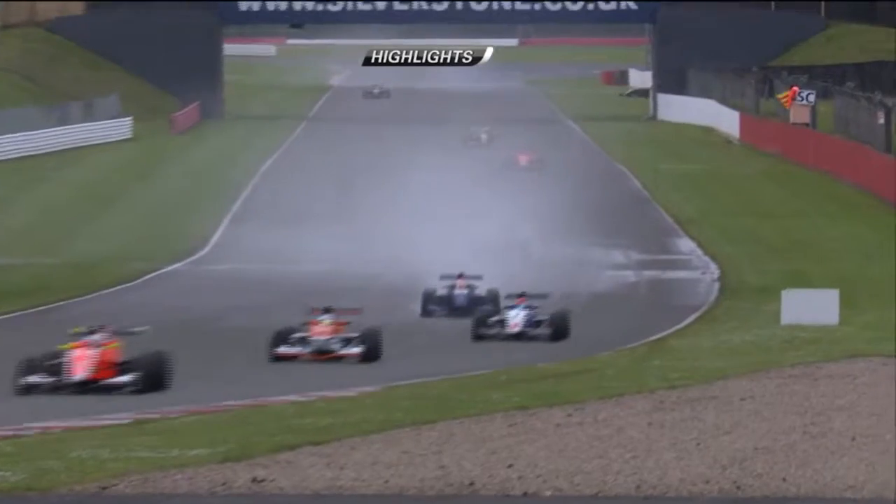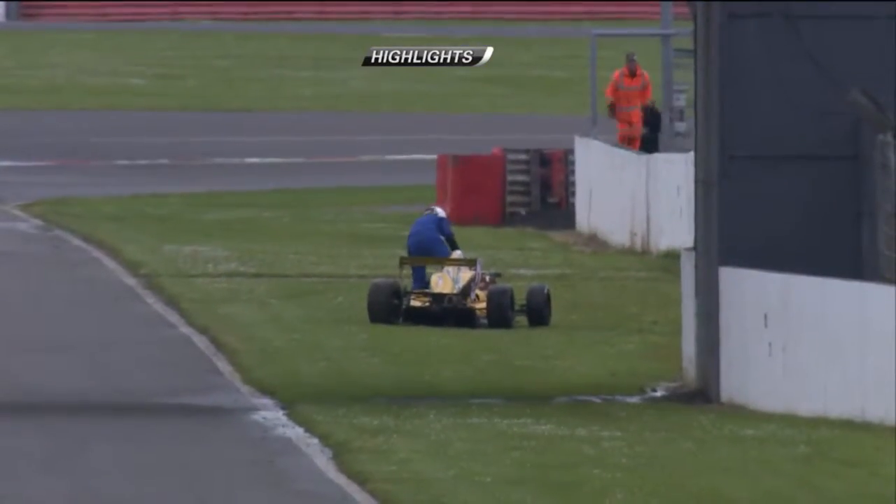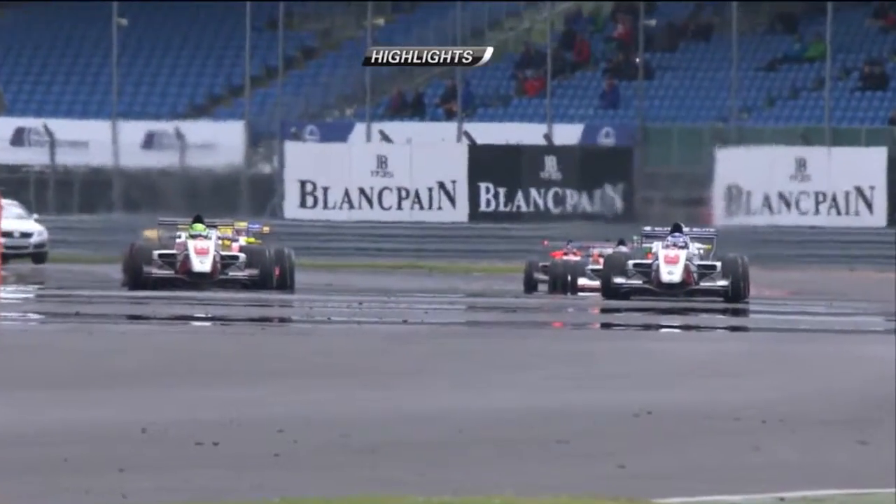This was the green flag lap that cost Robert Sisker a chance of running — he went off into the barriers, damaged the car, and the American went no further.